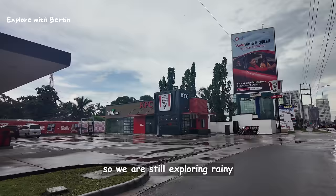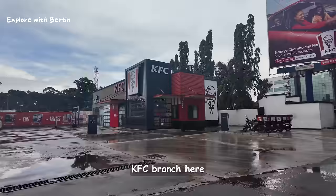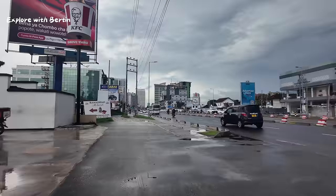We are still exploring rainy Dar es Salaam. We have a KFC branch here.